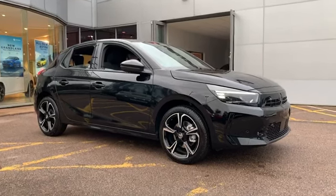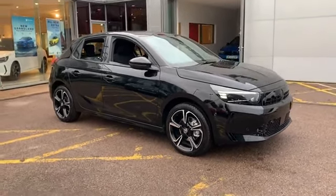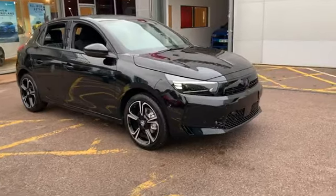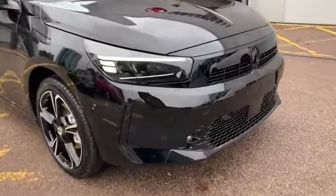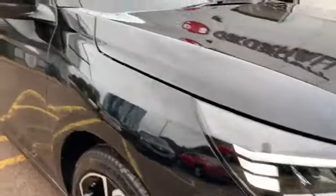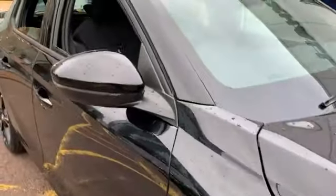Elevate your driving experience with the Vauxhall Corsa GS Automatic, the epitome of style and sportiness from the inside out. Immerse yourself in the 10-inch colour touchscreen, seamlessly integrated with Apple CarPlay and Android Auto, ensuring you stay connected on every journey.